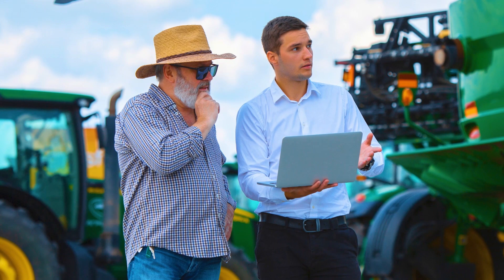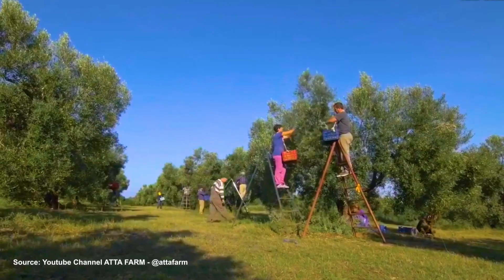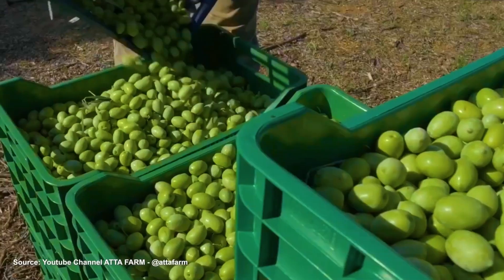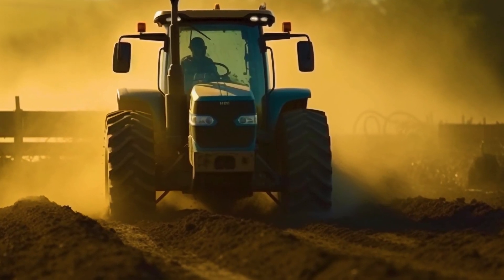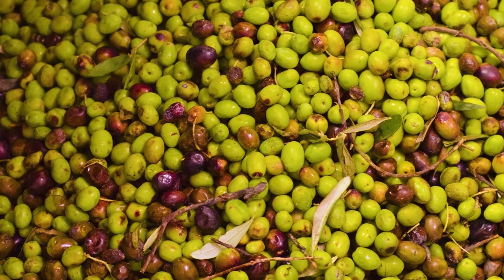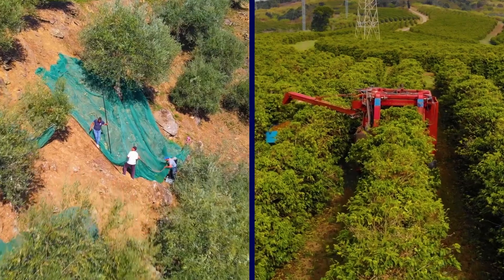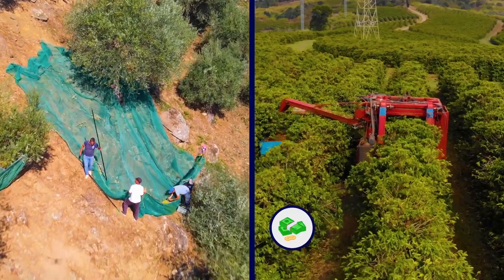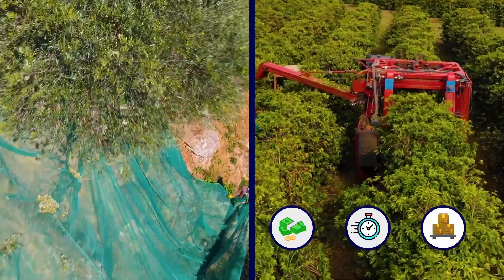According to a Sicily-based olive farm company called Il Cercolo, harvesting olives by hand is the best way to ensure the production of quality oil because it helps single out olives that are ripe for picking. Mechanical collection is a more forceful process, often causing olives to fall to the ground and break apart, which speeds up fermentation. But it's much cheaper than picking by hand since it saves time, maximizes quantity, and gets the job done with less work.